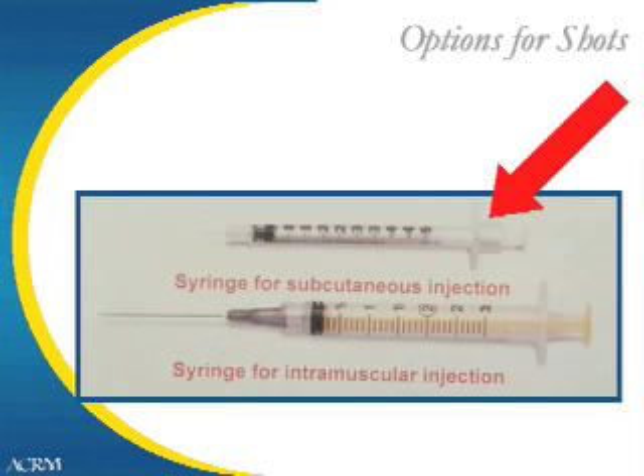These are examples of syringes and needles used for hormone injections. Luckily, most medications are now able to be given subcutaneously, or just below the skin, such that the small needle on the top of the screen can be used. In the past, intramuscular injections were given, requiring the needle shown at the bottom of the screen. Rarely does this type of needle need to be used these days.